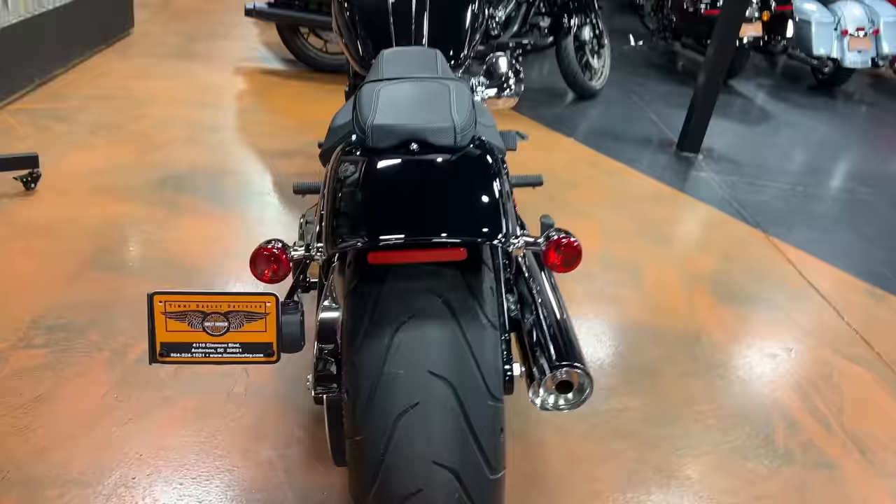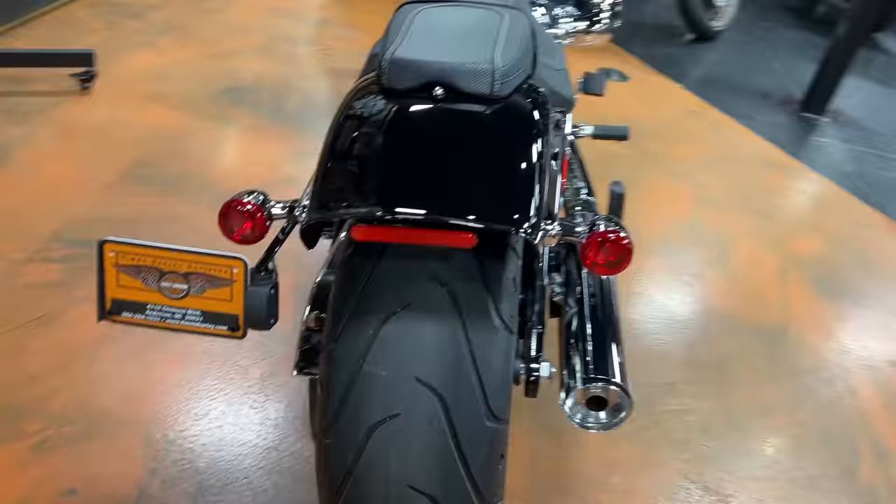Another big thing with the Breakout — one thing I think a lot of people like — is this big fat 240 rear tire on the back. It does look cool, it's kind of like the choppers they were building in the early 2000s. But riding this thing, it's hard to describe, but it kind of rolls — it doesn't act like a normal motorcycle tire you're used to. It's going to take some getting used to. It's real weird in the turns, not hard to ride, just a very different feeling than most people are going to be used to.